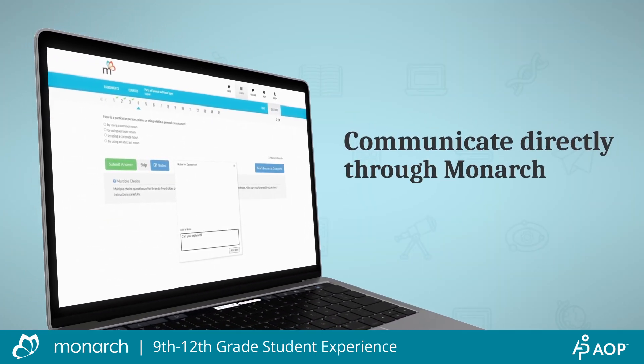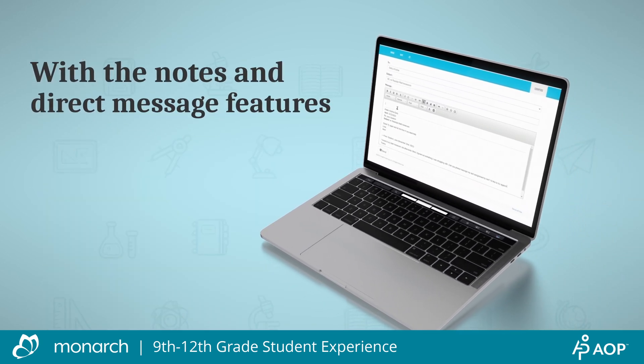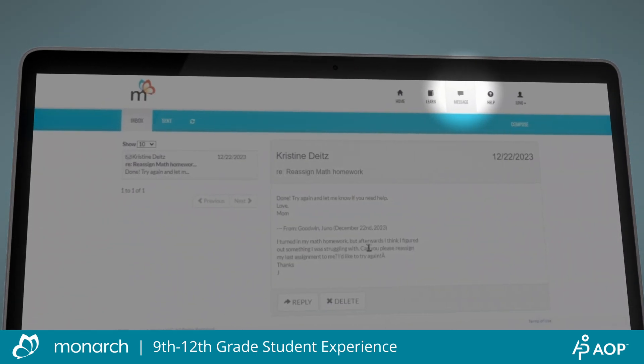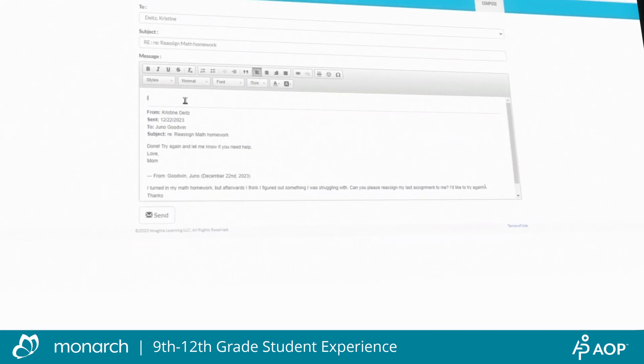Your student can easily communicate with you through the notes feature of an assessment when they have a question. They can also DM you through the messages feature on their homepage and in the top navigation bar. Check your messages regularly to ensure your student is able to stay on track with their lessons.